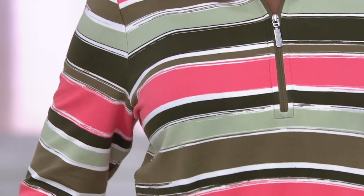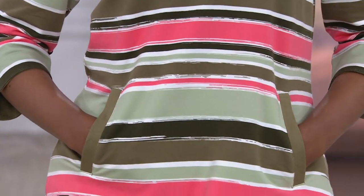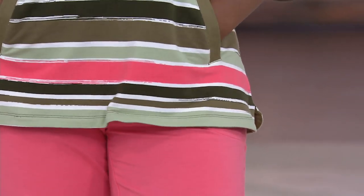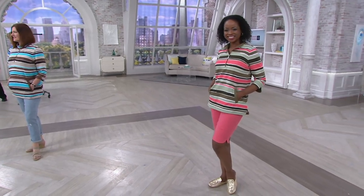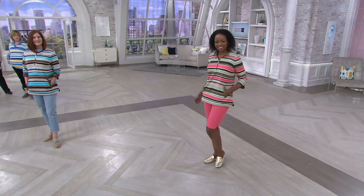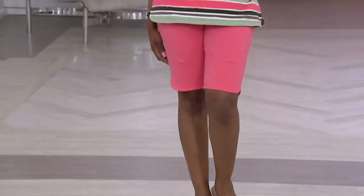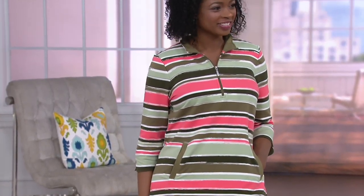Our French terry is year-round, a seasonless weight. It's the fabric with the micro loops on the inside and that smooth French terry on the outside. Carolyn is wearing our Today's Special Value shorts with that — she looks so cute in that whole outfit. Those are the TSV shorts. She's got the 11-inch Today's Special Value French Terry shorts with that top, and the little curved hem on the short looks so cute with the sleeve of this top. I love that olive.